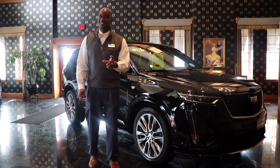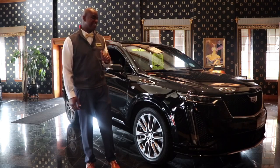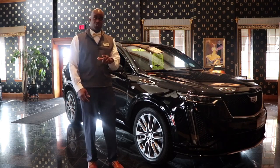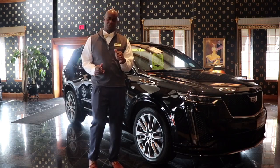Hello everyone, Sean with Taylor Cadillac. Today let's talk about this 2020 Cadillac XT6 that we just got in. It is a GM executive vehicle, a 2020 with only 8,000 miles. It is loaded with all the options and features.